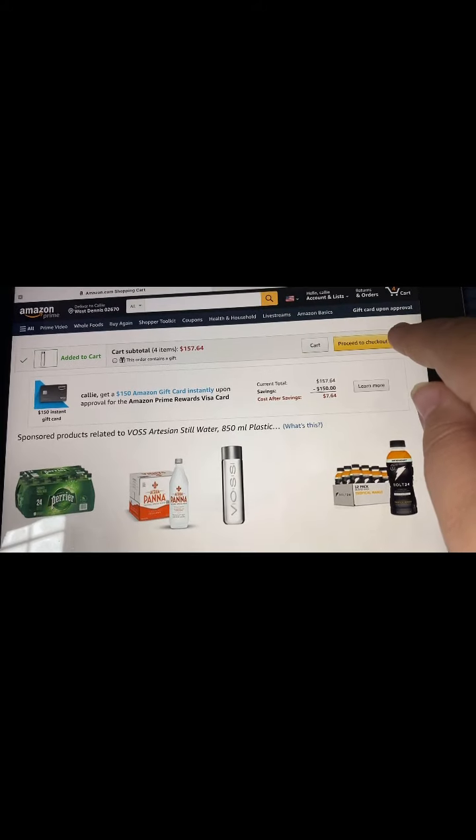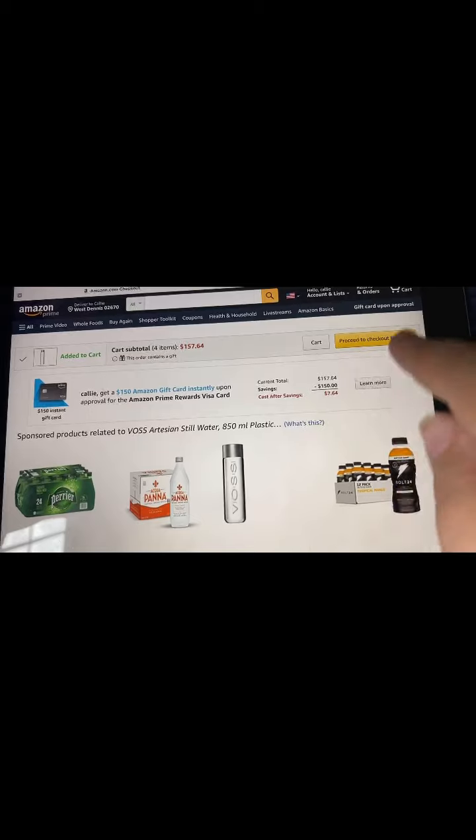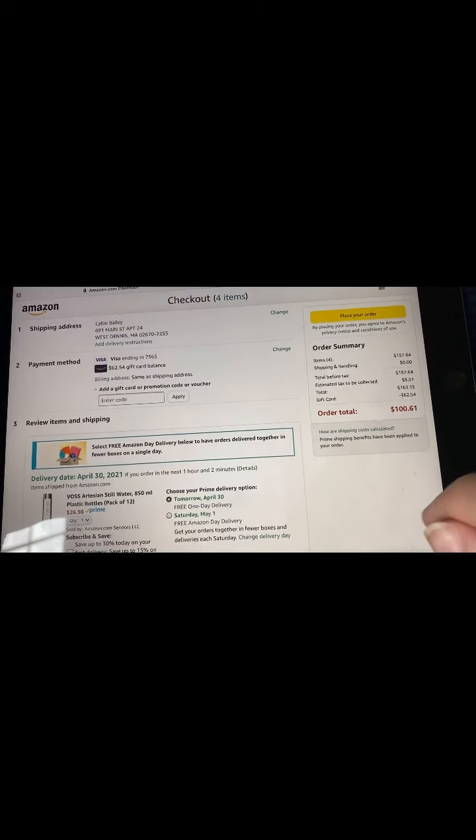If you don't know how to do that, please go ahead and watch my previous video on shopping on Amazon with food stamps. I explain it there.